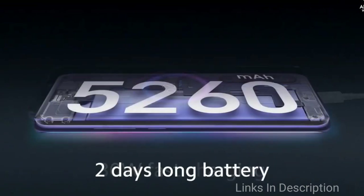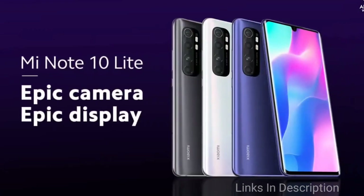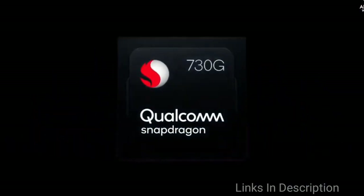Coming to its thickness and weight, it is 9.6mm thick and weighs 204 grams, which is a little bit heavy. The phone will cost you around $300 in the international market and is yet to be launched in India.